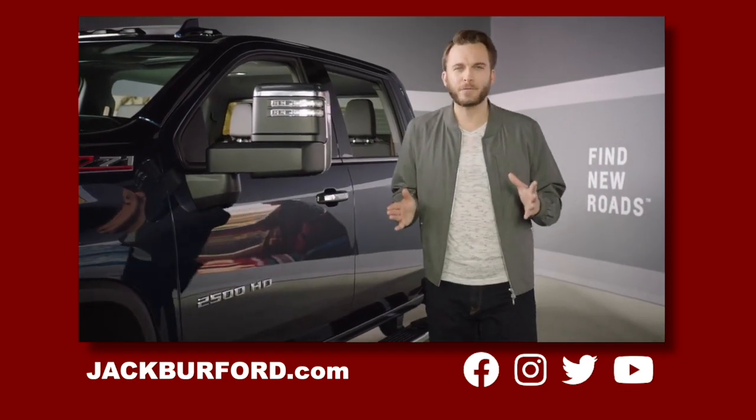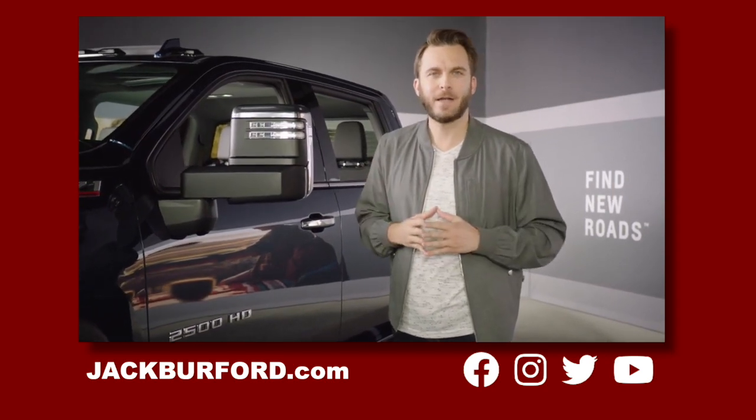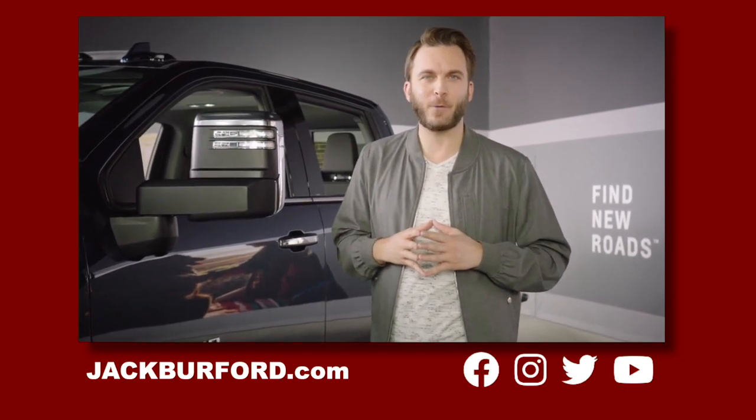So there's no doubt that the 2021 Silverado HD is the strongest, most capable ever. My name is Jason, and if you'd like more info, please schedule a live appointment at ChevyMyWay.com.